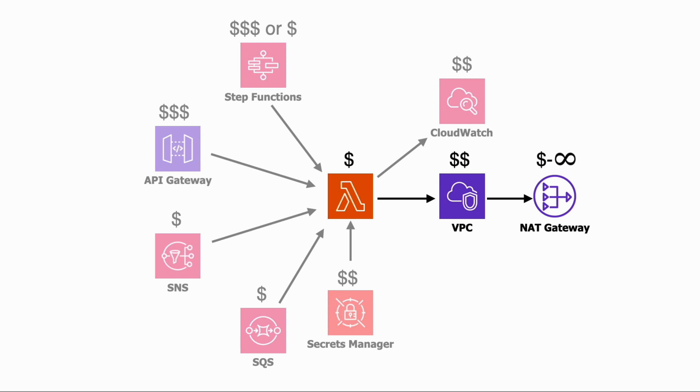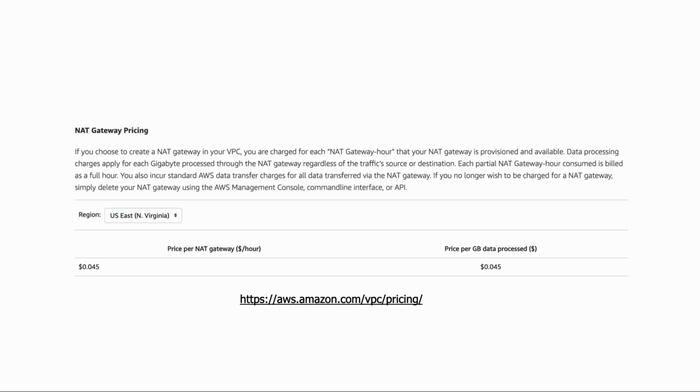If your function runs inside a VPC, watch out for the cost of VPCs — and especially the cost of NAT Gateway if you need to send a large amount of data out to the internet. NAT Gateway charges you for the amount of data processed as well as by the hour. Unless you use VPC endpoints, even communication to other AWS services such as DynamoDB or S3 will be going through the NAT Gateway.